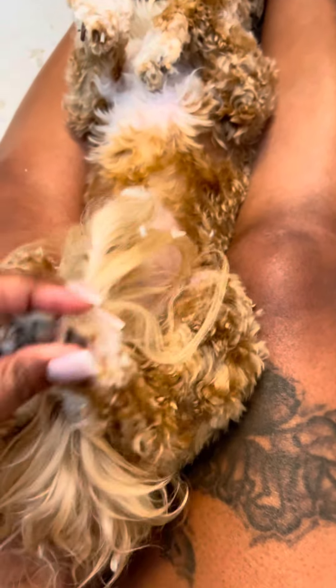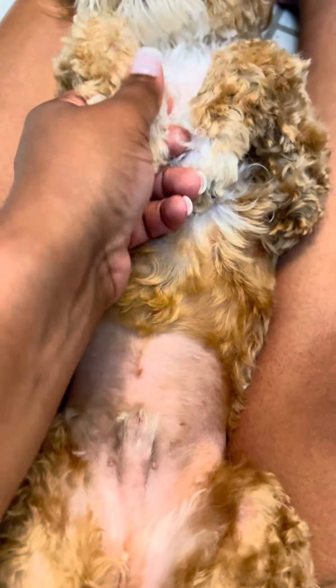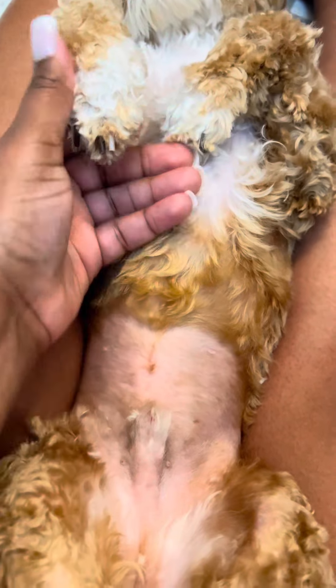My baby is one year old. He is a sheepdog and I just finished grooming him. My puppy, for the past few months, has just nibbled on his paws constantly — just nibble, nibble with aggravation.